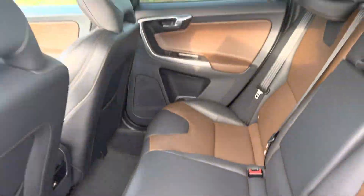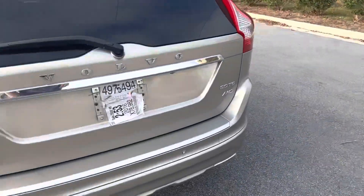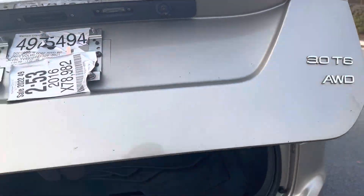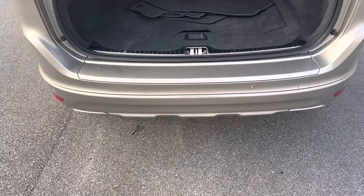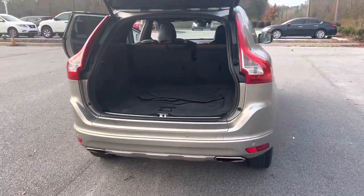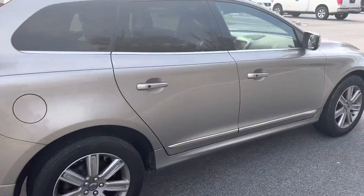You're also going to have more than enough room for your friends and family — no problem fitting everyone in there. You're going to have that automatic liftgate, easy up and easy down. You've also got backup sensors and a backup camera that comes standard on this vehicle.